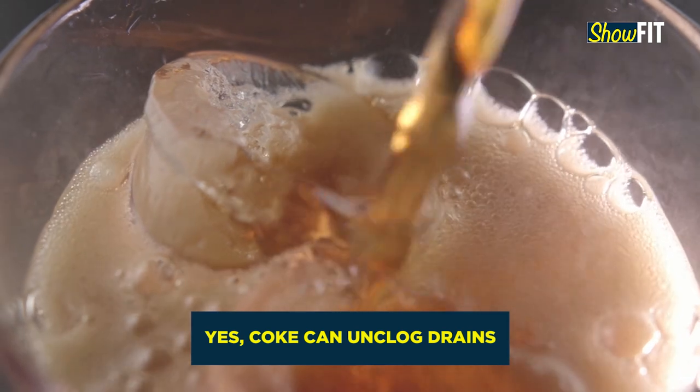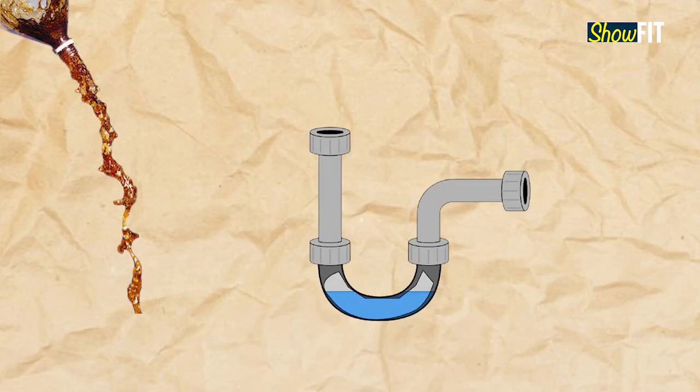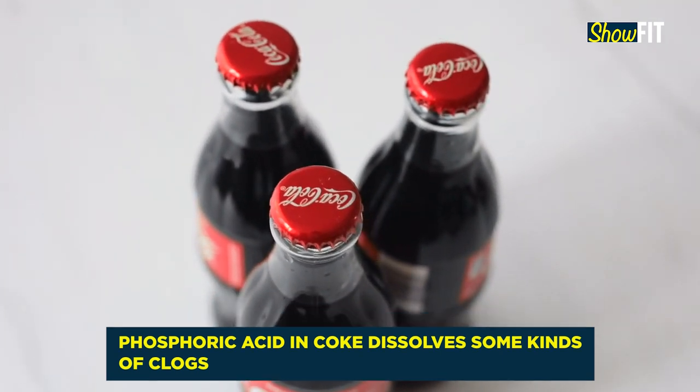The claim that dark Coke can unclog drains is correct. Pouring soda down the drain does work well to clear out some clogs. It works because dark carbonated beverages or colas usually contain a good amount of phosphoric acid, which can dissolve some types of clogs.